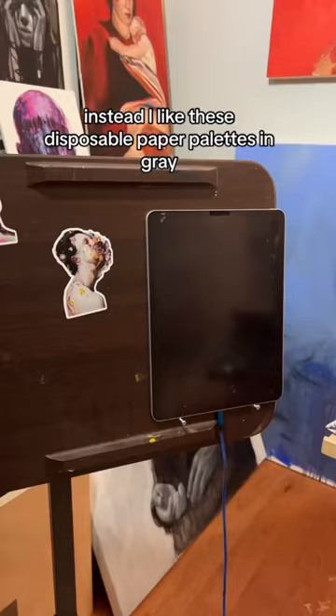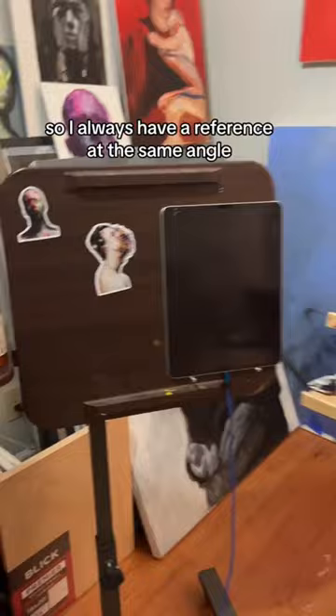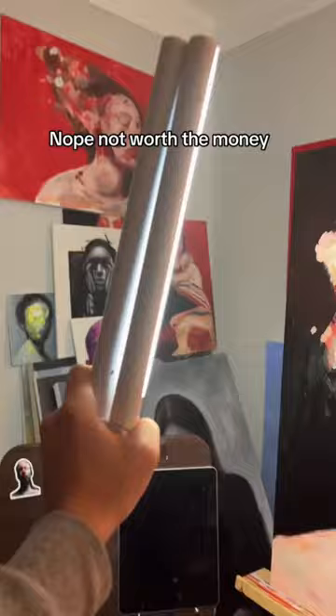Next up is kind of an unhinged one — it's one of these super cheap standing desks off of Amazon. I've drilled two holes in it to hold my iPad so I always have a reference at the same angle. Also, these fancy oils — nope, not worth the money, buy the cheap ones.